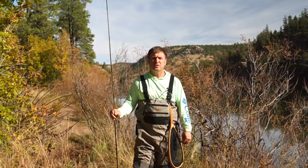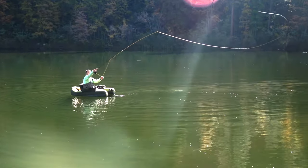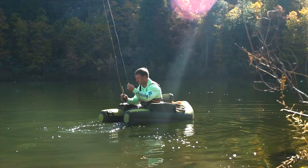Boat motors are limited to 10 horsepower, but because of the steep terrain hiking into the lake, a light boat or a float tube is the best option.